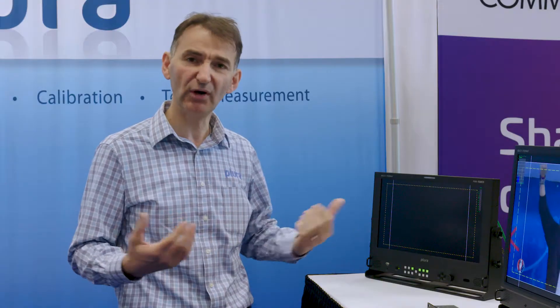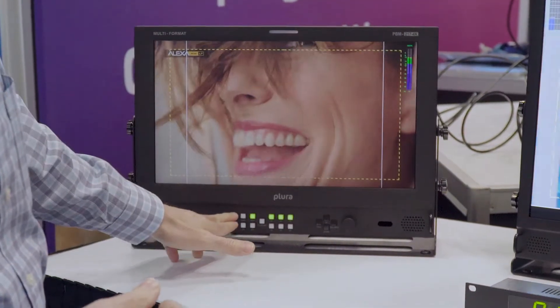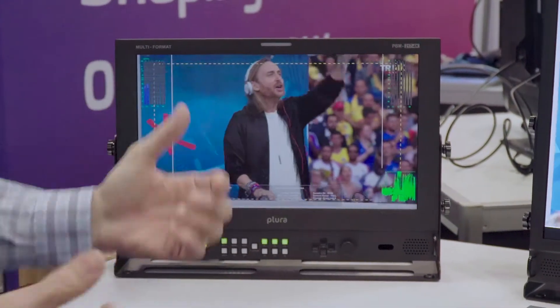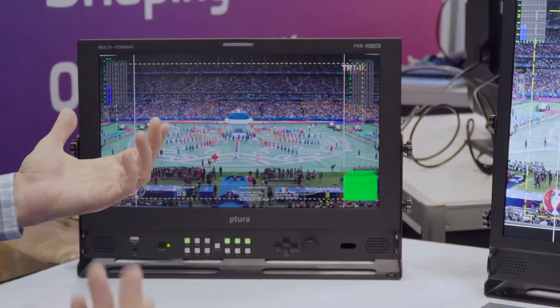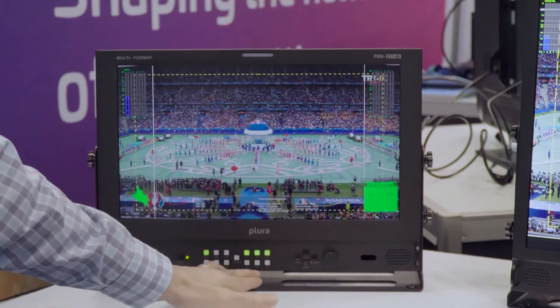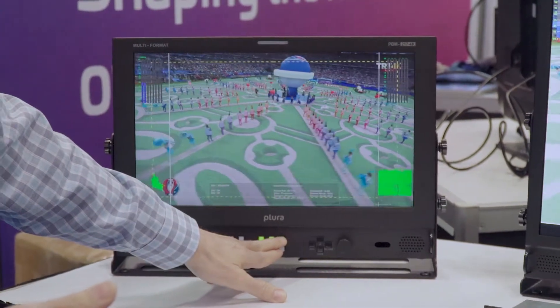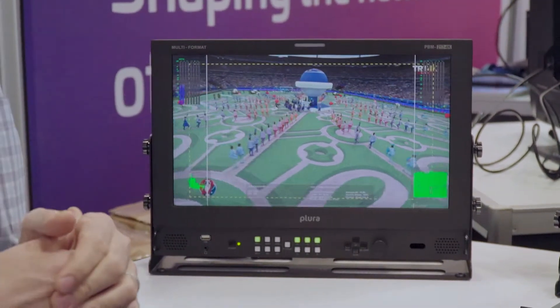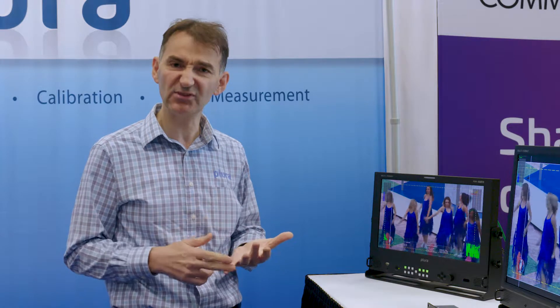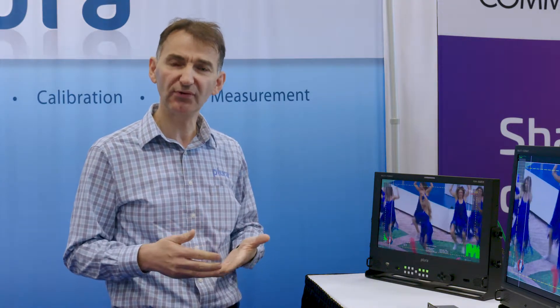The PBM 4K series comes standard with waveform and vectorscope built in, timecodes built in, markers, audio de-embedding, and audio metering. You have full control from the front with 16 channels of audio metering on screen — you can turn them off, adjust the size, and select different audio display modes. The sizes available for this series are 17, 24, 32, 43, 49, 55, 65, and 86 inch.